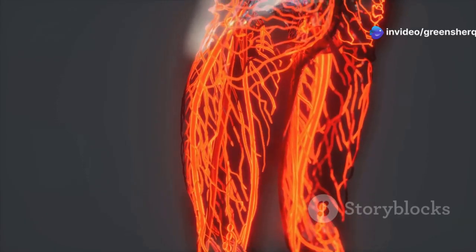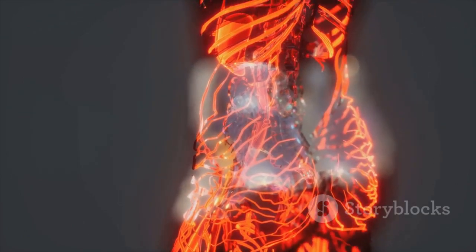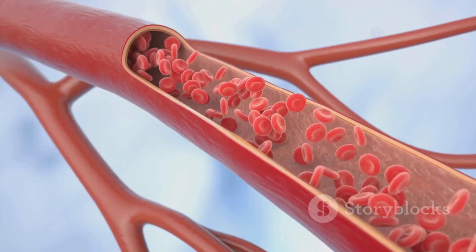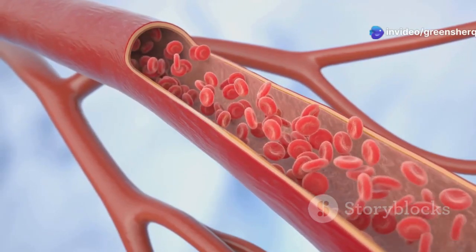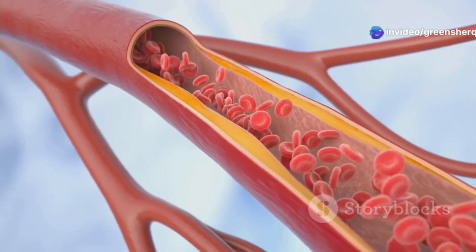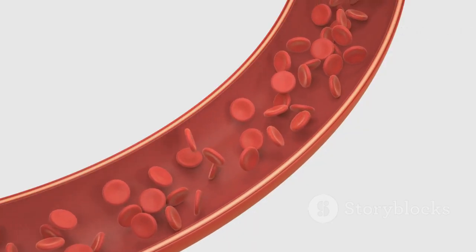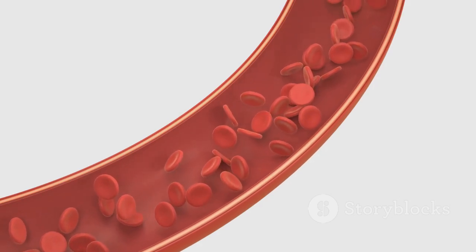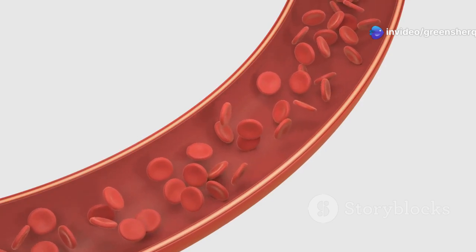Vitamin E can also help improve blood vessel dilation, meaning it helps our blood vessels widen for better blood flow. It enhances the effects of nitric oxide — which we discussed earlier as crucial for vascular health — further promoting blood flow and reducing strain on our circulatory system. This synergy between vitamin E and nitric oxide is vital for maintaining cardiovascular health.